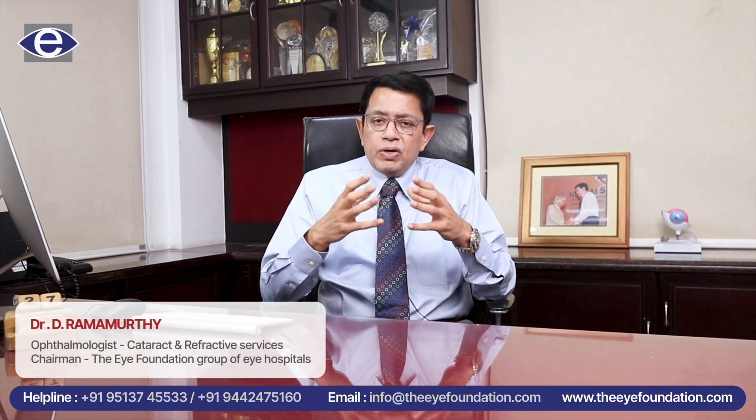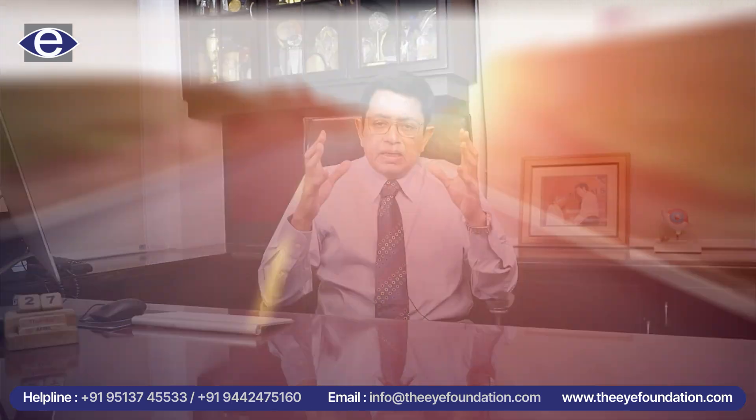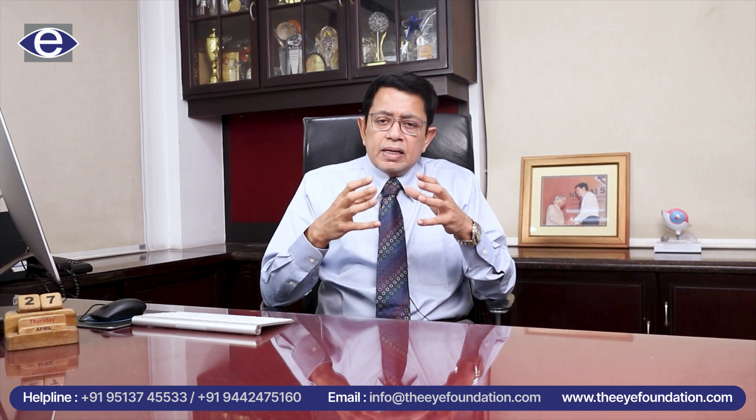As eye doctors, we are not able to increase the years in your life, but we are able to definitely enhance the life in your years. So it's not just the power for distance, reading, and intermediate vision that is taken care of, but it is also the quality of vision that we try to improve. The eye has in the cornea certain things called aberrations, because of which there is glare, halos, and negative dysphotopsia. Modern intraocular lenses that we implant not only do away with the need for glasses, but also enhance the quality of vision so that negative dysphotopsia is addressed quite adequately.